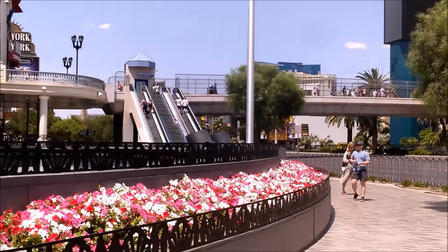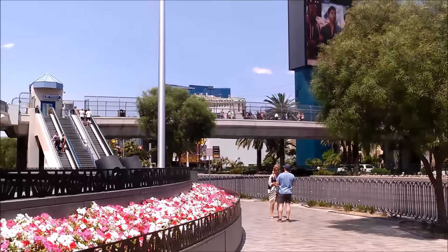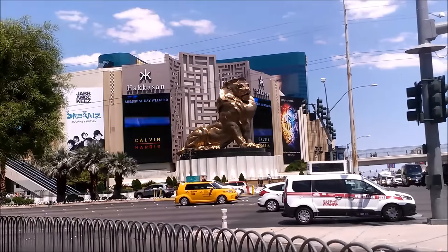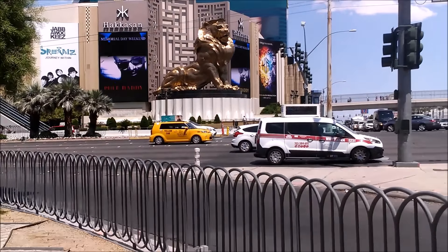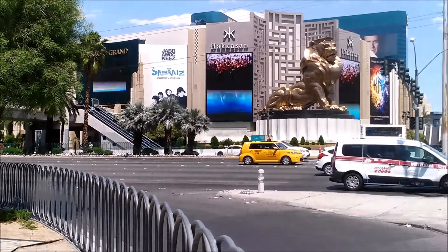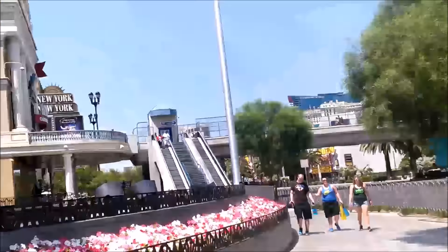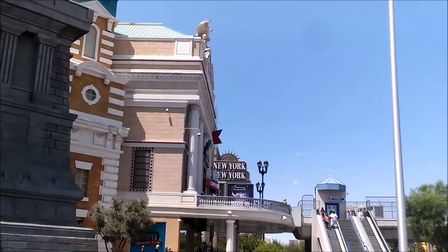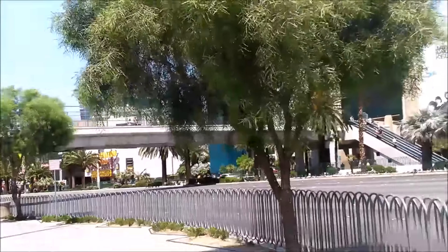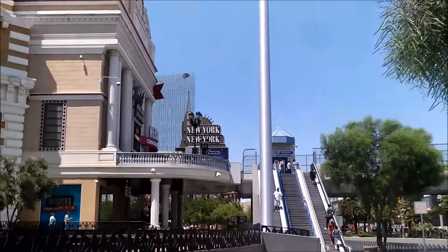Here's the bridge that they built from the MGM to New York New York — they're both owned by MGM properties. I used to work here at the MGM Grand. I was the communications coordinator for the employees; I was the liaison between management and employees. I used to write their newsletter — conducted interviews, took the pictures, wrote the stories, ferreted out the stories. Guess maybe I was a journalist at heart.